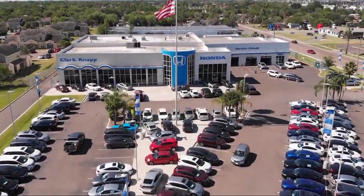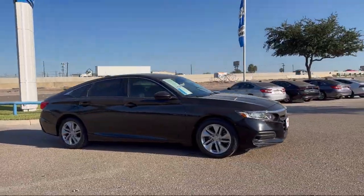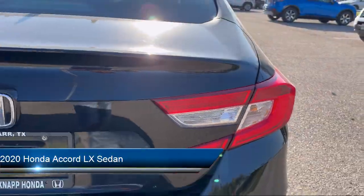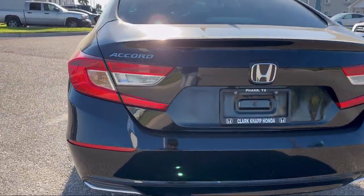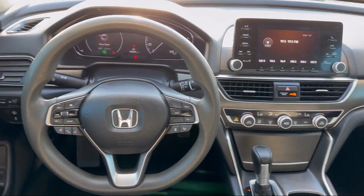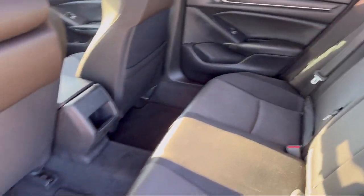Welcome to Clark Knapp Honda, and here's a look at another one of our great vehicles from our inventory. It comes equipped with rear view camera, keyless entry, alloy wheels, electronic stability control, auto high beam headlamp control, speed sensing steering, steering wheel controls, tire pressure monitoring system, outside temperature display, rear seat center armrest, and much more.